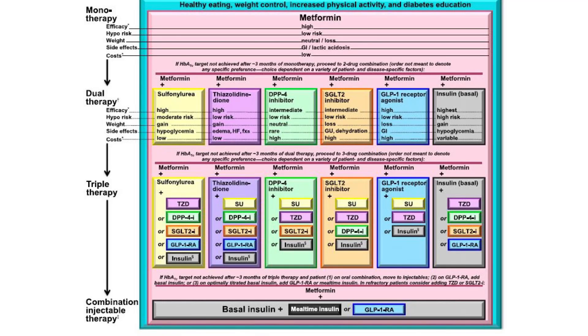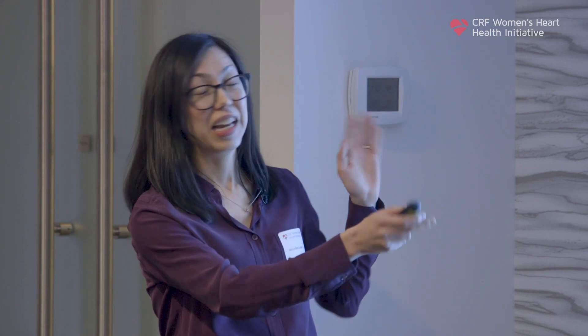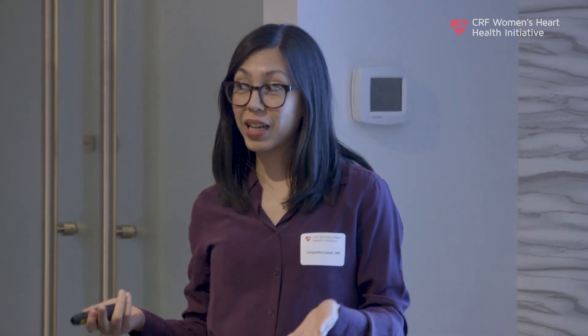With this increase in the number of medications, we've also created a lot more questions — mainly how do we use all these different medications? What medications are best for which specific patients, and how do we use them in combination? We don't have great answers yet. The ADA has addressed this in their guidelines and come up with complicated flow sheets and algorithms to help us make these decisions for our patients.